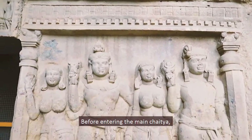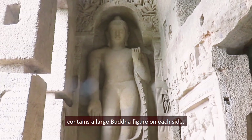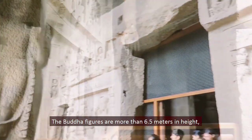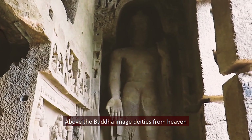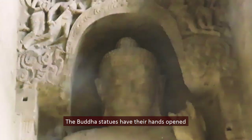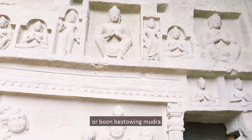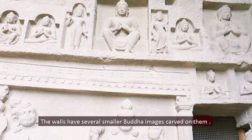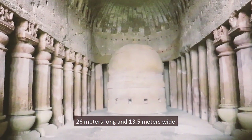Before entering the main chaitya, one enters a veranda whose side walls each contain a large Buddha figure more than 6.5 meters in height, carved during the 5th to 6th century AD. Above the Buddha images, heavenly deities are depicted in flying positions. The Buddha statues have their hands opened outwards and downwards in the Varada Mudra, or Boon-Bestowing Mudra. The walls have several smaller Buddha images carved on them. The Great Chaitya Griha is very large — 26 meters long and 13.5 meters wide.